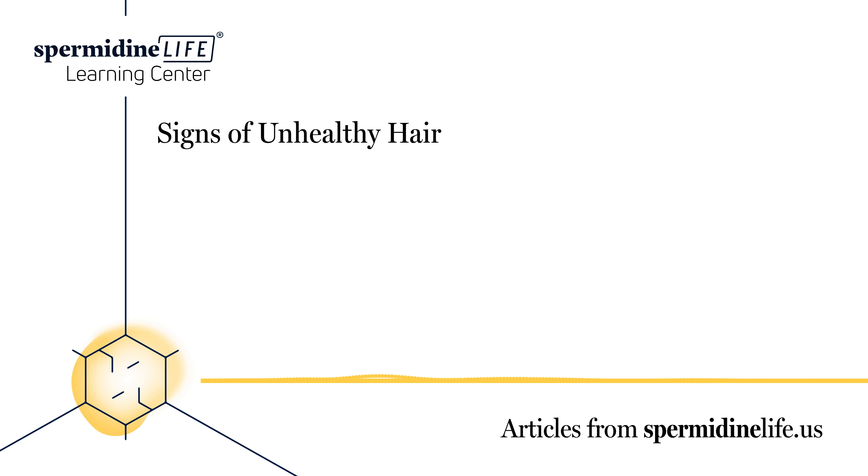We should always be looking to take better care of our hair, no matter our age. While you may have a healthy head of hair, all it takes is a few years of mismanagement for it to all come crashing down. That's why understanding whether or not you have healthy hair and what's contributing to its health is important. In this article, we will go over the signs of healthy hair, the signs of unhealthy hair, and how you can promote hair volume and growth.